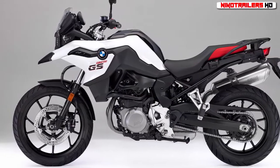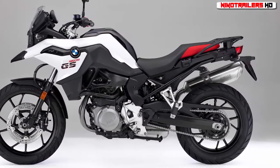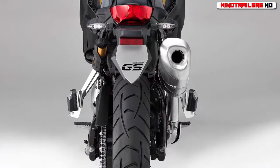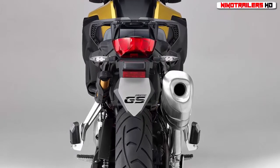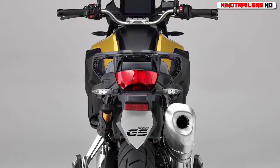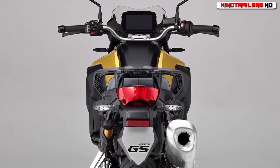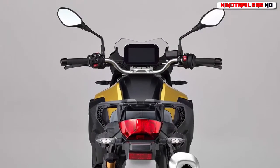Accordingly, the BMW F750 GS is designed for riders who prefer a travel enduro that has a low seat height, good power, and plenty of bang for the buck. Conversely, the new BMW F850 GS boasts more power and torque, is more feature-heavy, and is designed with extensive off-roading in mind.